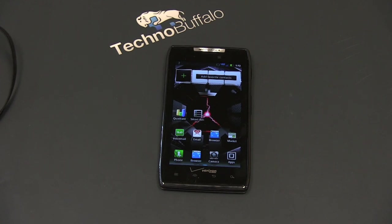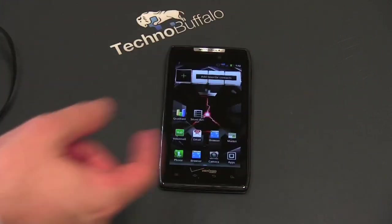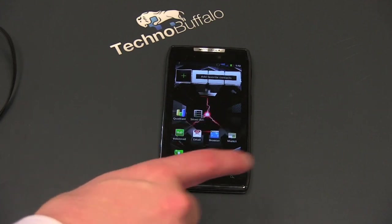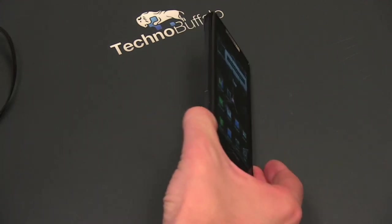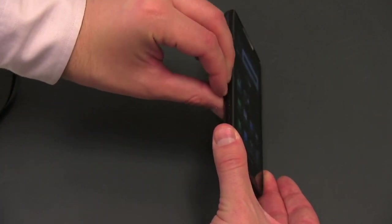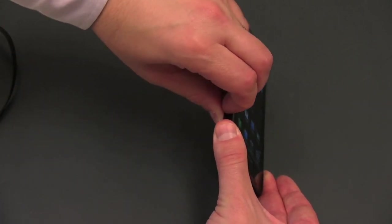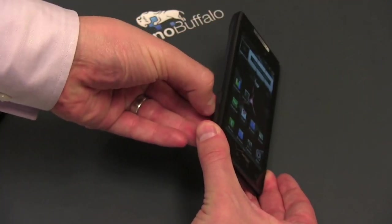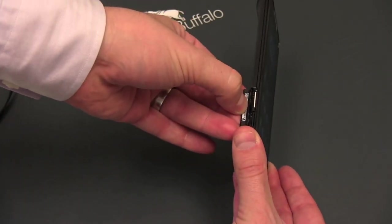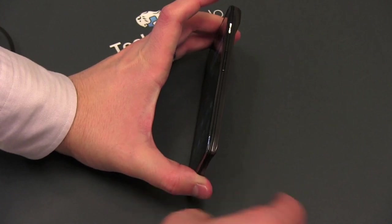This guy is packing the Razr name, so it's got to pack an accompanying design worthy of that name. On the front, it looks like most other Android phones — it's got a screen, camera, some sensors, and your capacitive buttons across the bottom: menu, home, back, and search. On the left, that's where your SIM card slot and microSD card slot are going to live. On the right-hand side, you've got your power and lock button and then volume toggle up and down.